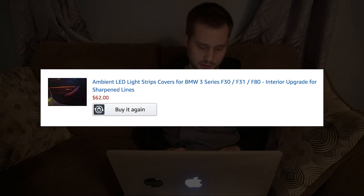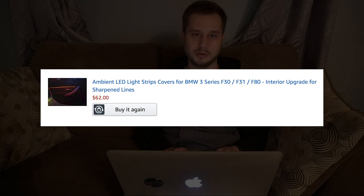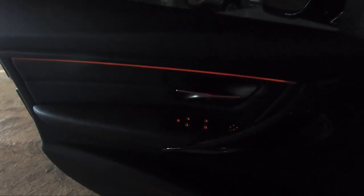Next are the LED light strips. I paid $62 for these on Amazon. They basically just add ambient lighting to the interior. It looks cool — I like it at night. But $62 is kind of a lot for these plastic little strips that you just plug into your doors. Maybe you can find them cheaper somewhere, but I like how they look at night.